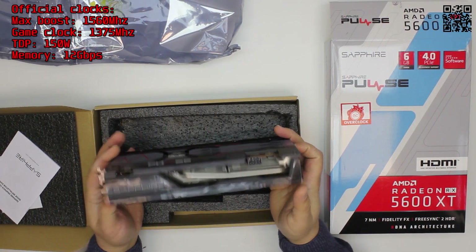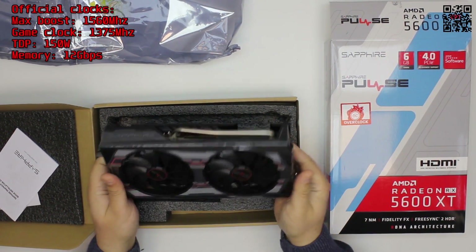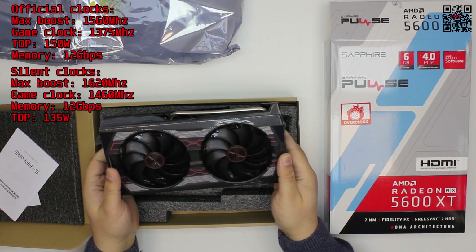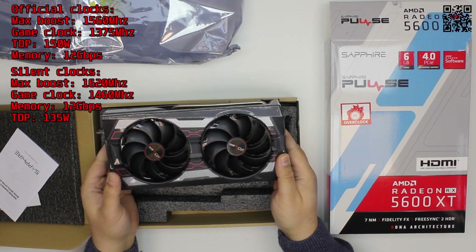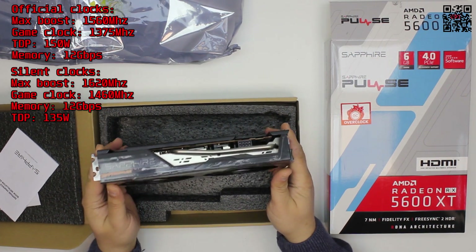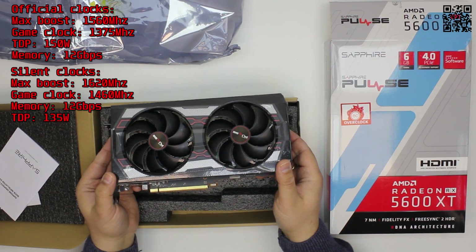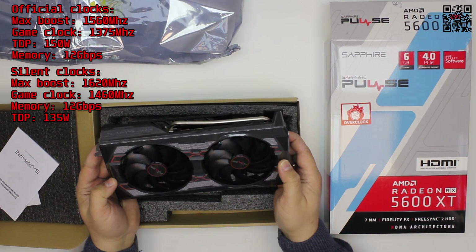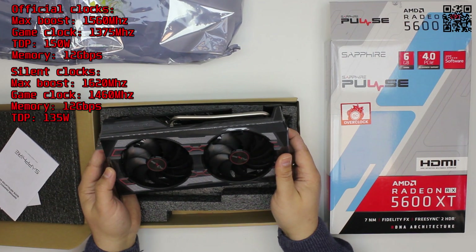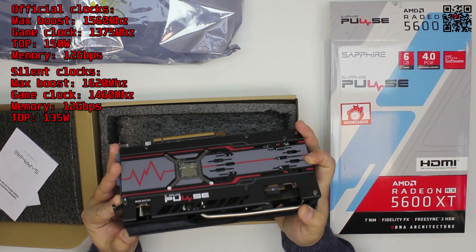What is special about it? One of the BIOSes is the so-called silent BIOS, which uses the default maximum boost clock of the model. However, the game clock is announced as 1460 MHz — that is slightly above the basic spec — and the TDP is just 135 watts. Officially, the 5600 XT has a 150-watt TDP.